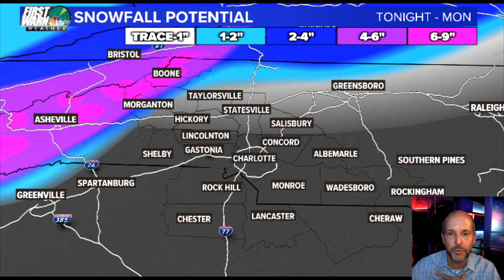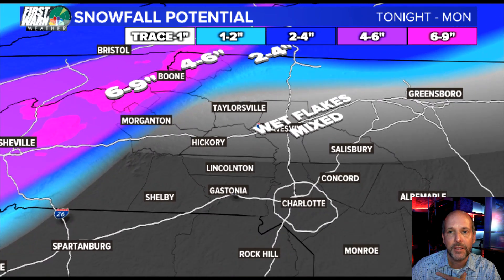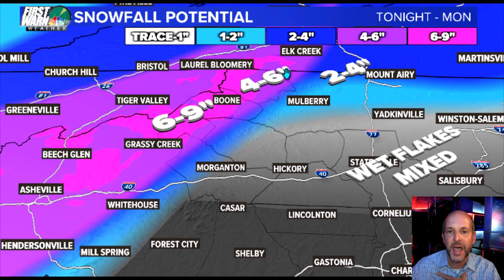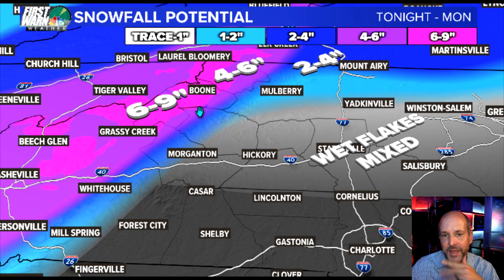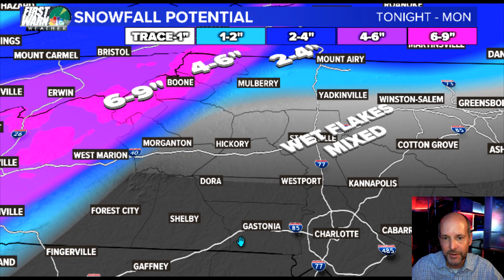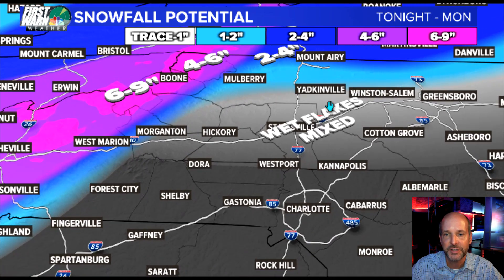Here's my manual map — I always like to do this to show you what I'm thinking. Higher peaks: six to nine inches, four to six inches generally above 2,500 feet, and then there's a pretty tight gradient — come down in elevation and it drops off. Some areas like South Mountain State Park might see a little uptick, and up towards the Brushies, any elevation is going to help. Pilot Mountain, even down towards Crowder's Mountain might just be high enough for a little burst at those higher elevations.